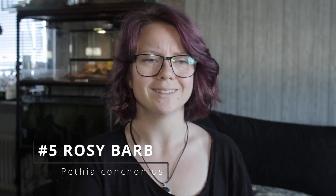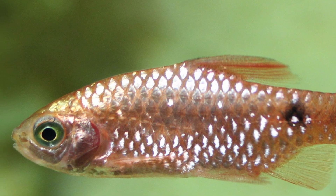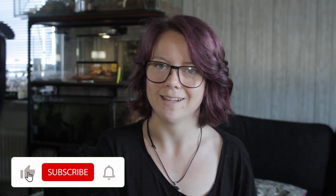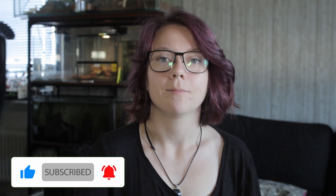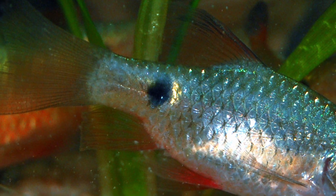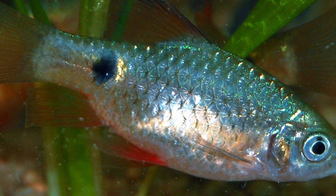Number five: rosy barbs. Not a sucker fish! The rosy barb is a colorful, reddish-pinkish, medium-sized fish around six inches that really likes to feast on hair algae. It tastes like spaghetti to them, and spaghetti is delicious. Because they are a medium-sized fish they require a little bigger of an aquarium — at least 29 gallons. In that tank or even bigger, they will thrive.